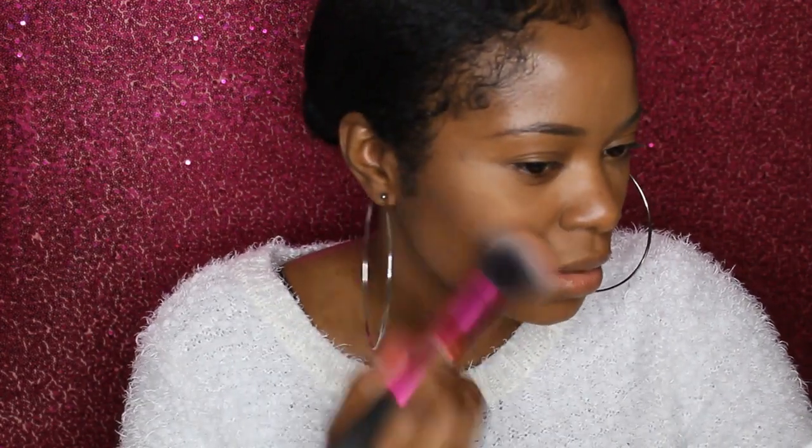Now if you have textured skin, just know that this is like a highlighter-blush, so it's going to show everything going on on your skin. But this is pretty — can y'all see the glow? Is it coming through or do I need to add more? Because I'll add more, it's not like I've got anywhere to go.